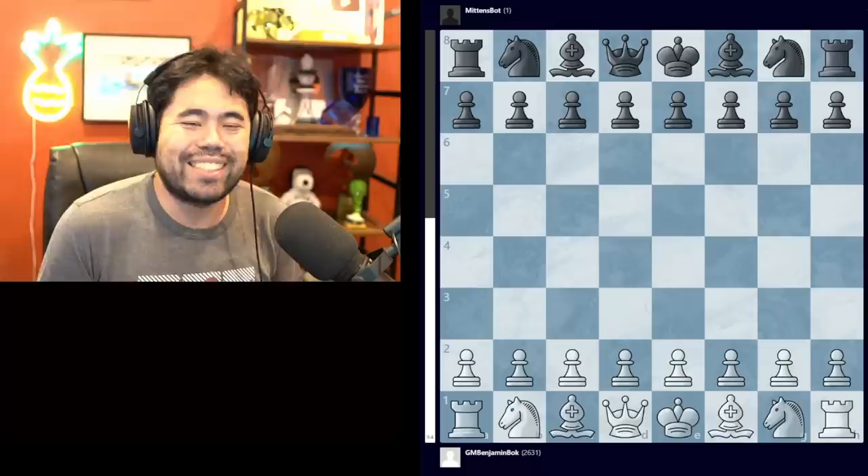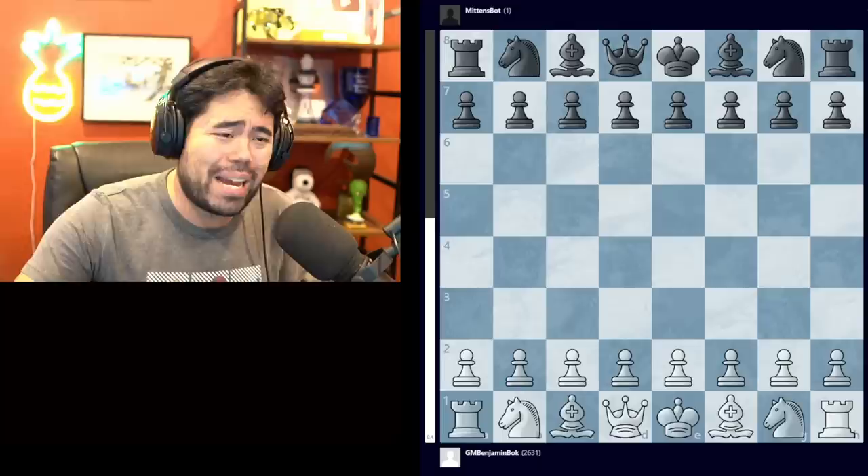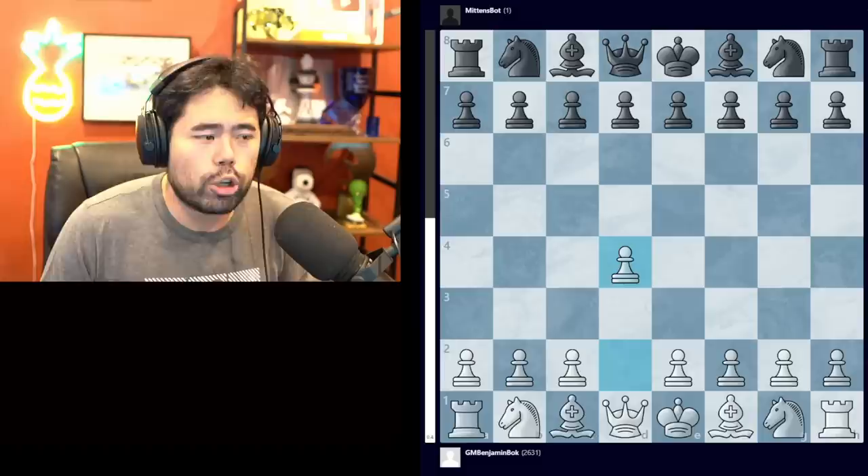Welcome back everyone. Today we're going to be covering a couple of games played against the now infamous chess engine Mittens on chess.com. In the past couple of days there have been a couple of people who've won some great games, and we're going to take a look at those. The first game we're going to be looking at is played between my fellow streamer and very strong grandmaster Benjamin Bach playing against the Mittens bot.